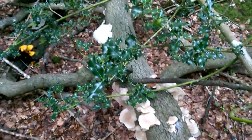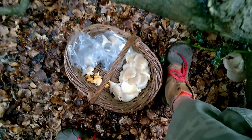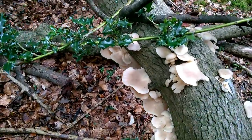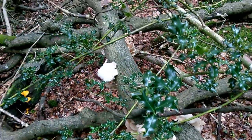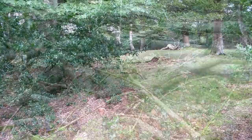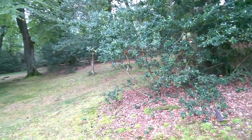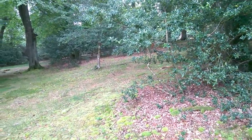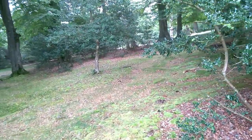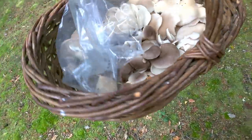I could pick a lot more of these oyster mushrooms but I've probably got enough here for a meal and a few to try drying for my collection of dried mushrooms. So I'm going to stop because there's no point picking more than I can possibly use. Thanks for joining me on this little foraging trip out in the forest today — which started off not very hopeful, although we still saw some interesting things, but actually in the end we did okay.